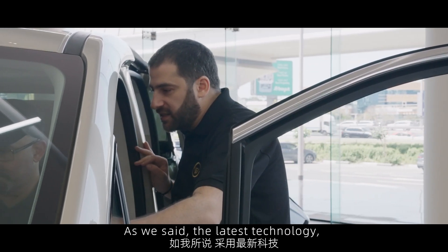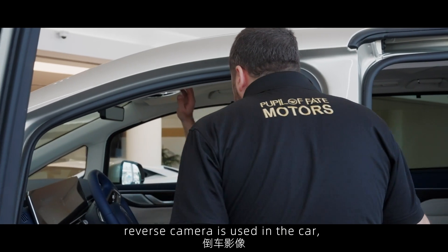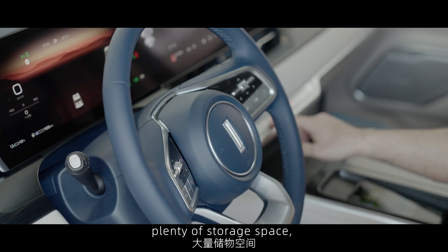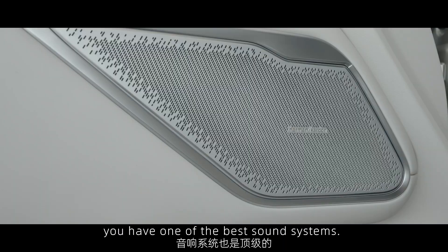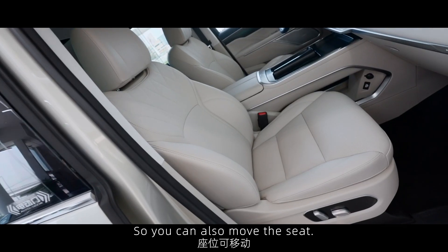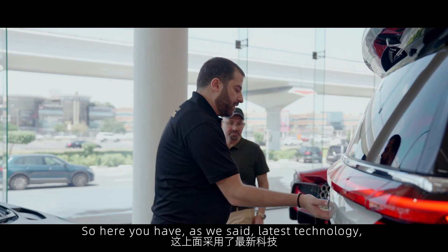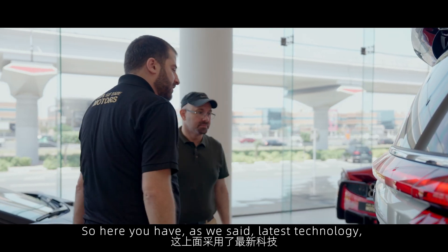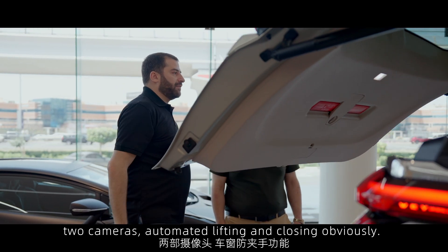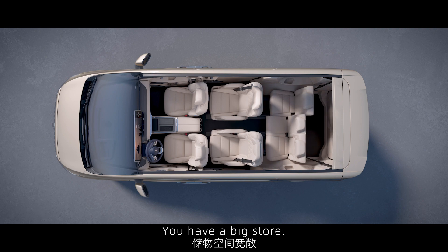As we said, the latest technology — two sunroofs, reverse camera, wireless chargers, plenty of storage space, and one of the best sound systems. You can also move the seat. So here you have the latest technology, two cameras, automated lifting and closing. You have a big storage area.